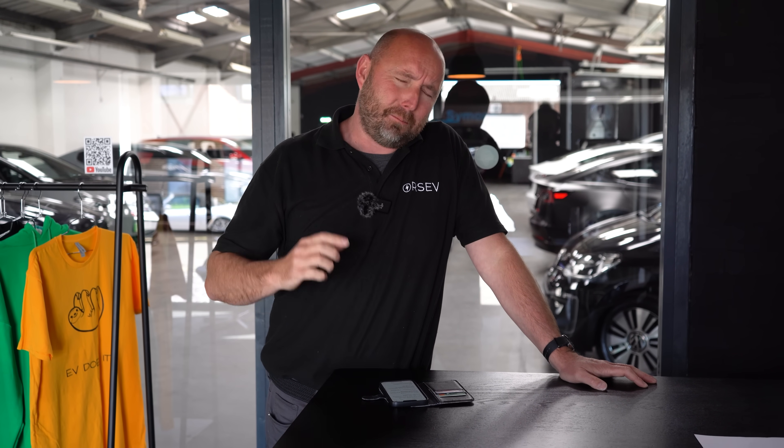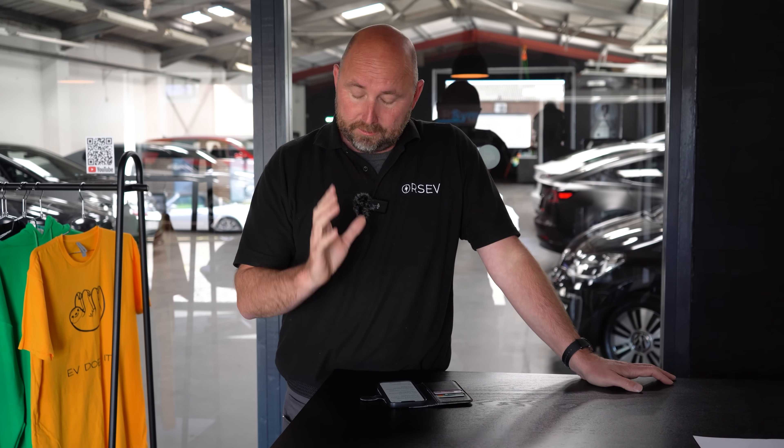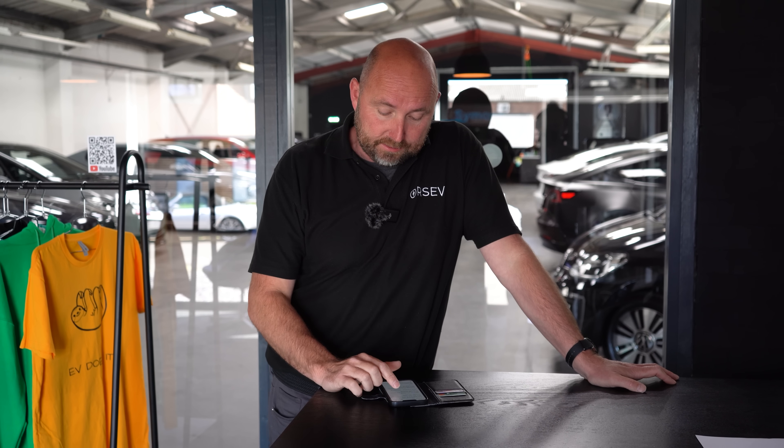It looks good. I've seen Misha on YouTube do two consecutive laps of the Nürburgring and it held up really well — proper track capability. Massive brakes — I've seen the size of them, they're huge, and the stock brakes are fine. Amazing car mechanically.